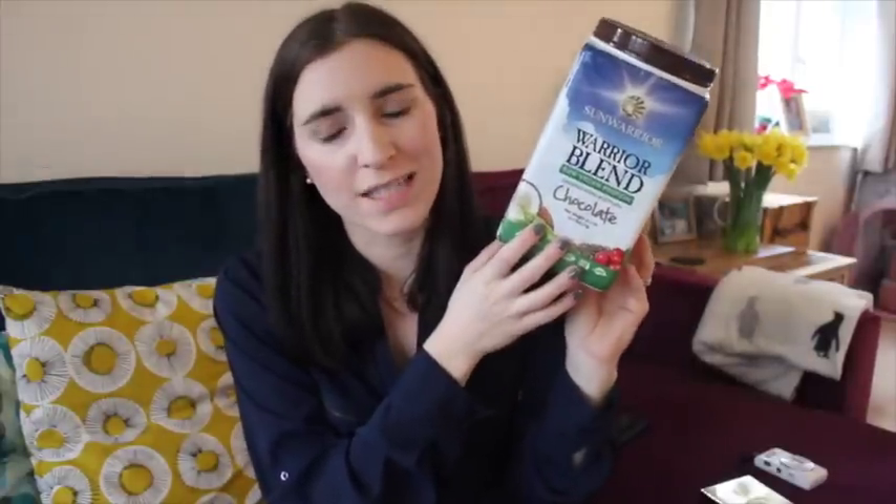Another thing I've really been enjoying is using my chocolate vegan protein powder. Obviously I've been doing my T25 — you could add that to my list of favourites actually. I've really enjoyed doing the T25 recently. I'm actually on Beta now, which is the harder set of DVDs. I usually have a protein smoothie after my workout, or just a couple of times a week — I add a scoop of protein powder to a smoothie.